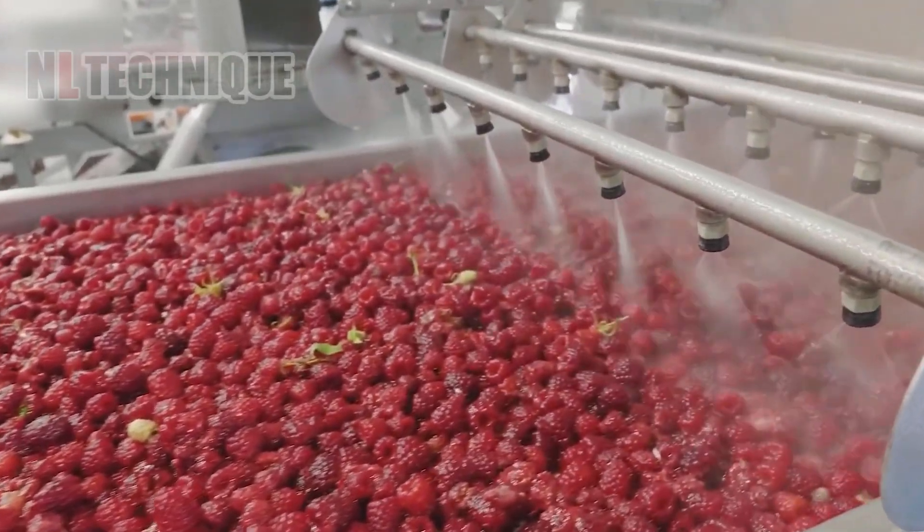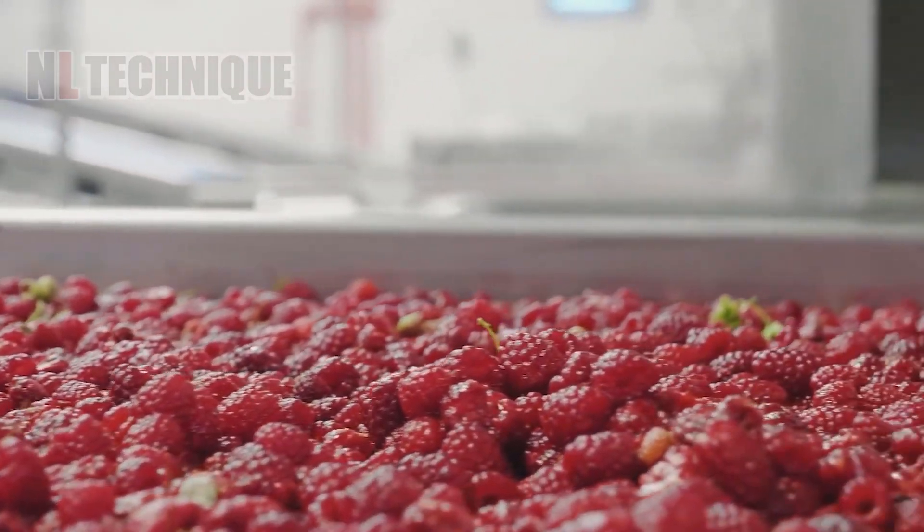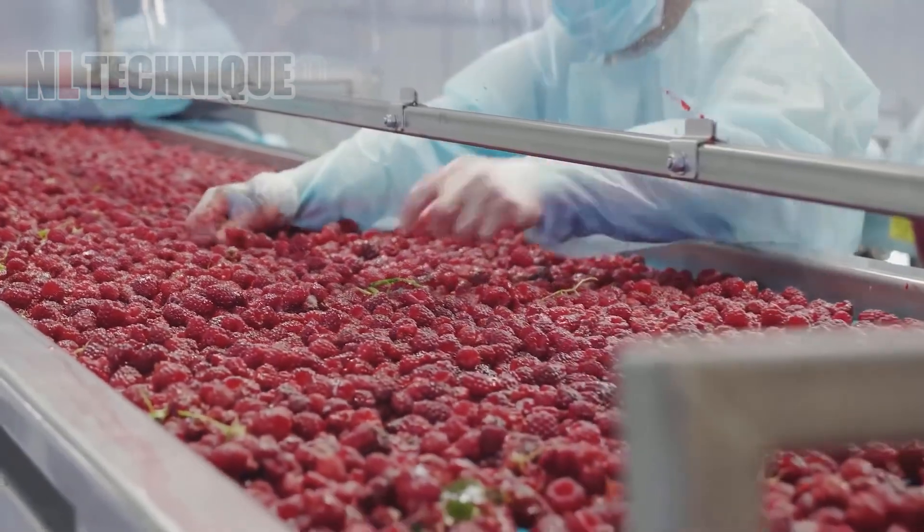The red raspberry has to be washed gently in the factory under the shower, ensuring both cleanliness and a perfect surface of the fruit.